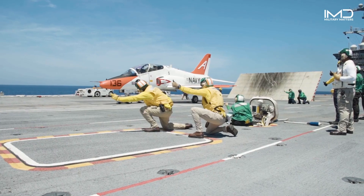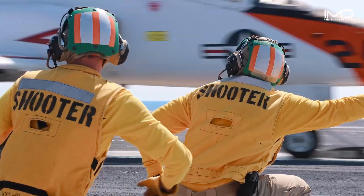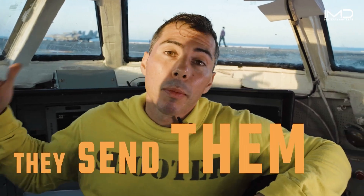One of the greatest things about being a shooter on board this ship is launching aircraft off the front of the aircraft carrier. Anytime they send aircraft to the catapults, they send them — we shoot them.